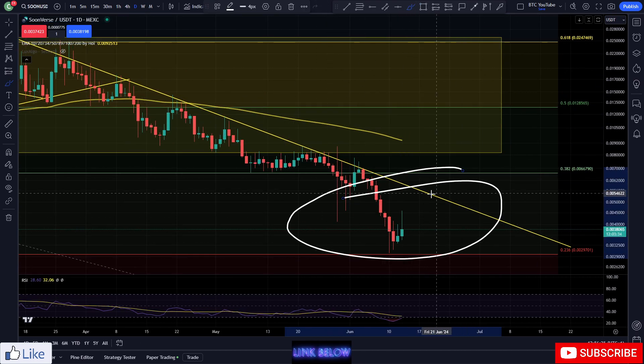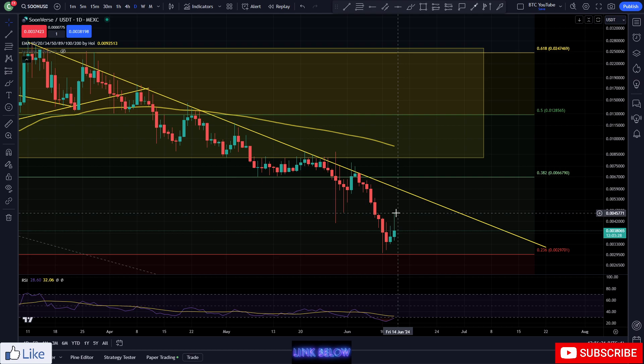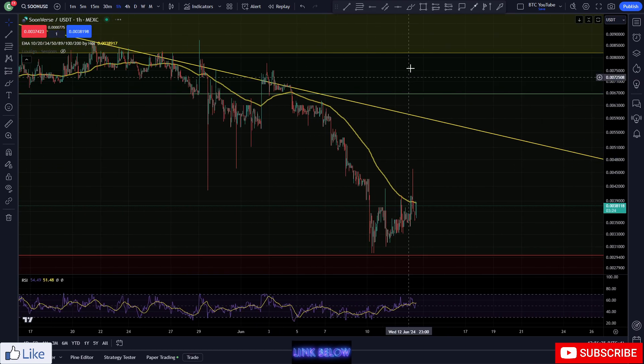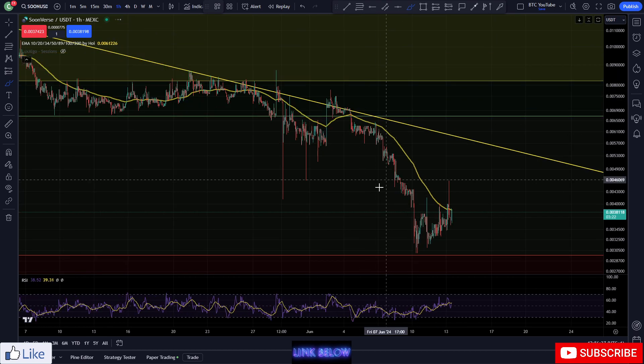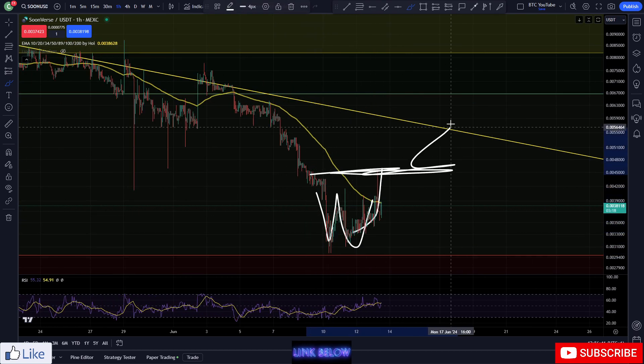Starting to get some buying volume coming in down at these levels here after eight or nine days of just bearish red candles in a row. You can see people starting to pick up off these lows very clearly. On the hourly time frame, we've definitely started to put in a bottom at this area, coming down and getting that W double bottom.